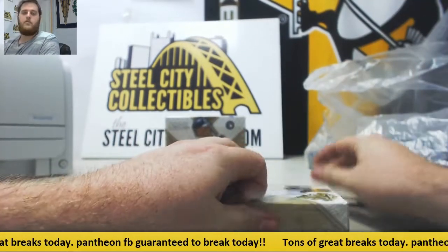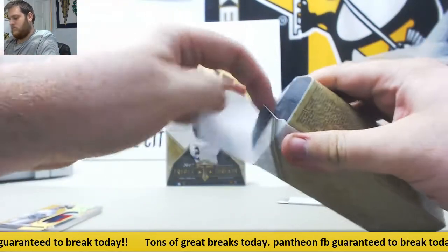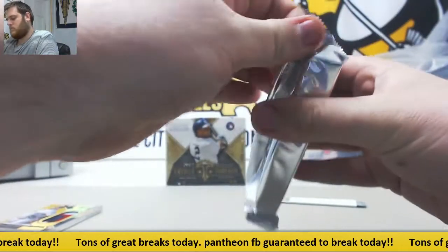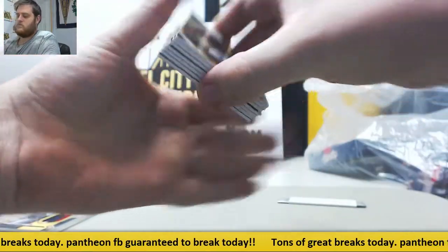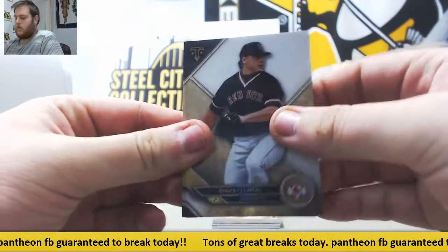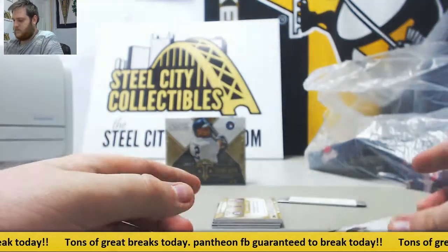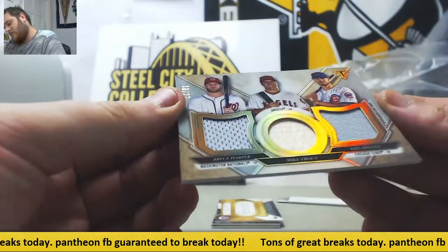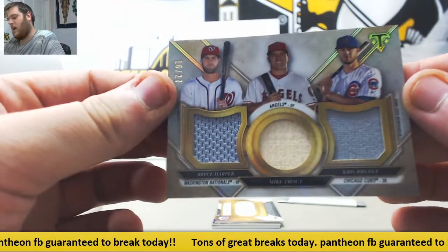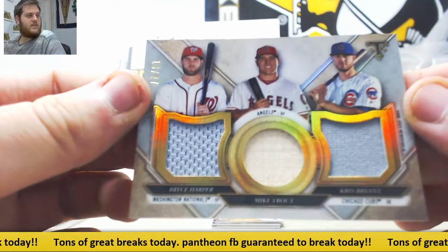See, we got mini box number two. Clemens, Rizzo, Davis. Sweet triple right here out of 27 — Harper, Trout, and Chris Bryant, jersey bat jersey. That is pretty sweet. 16 of 27.